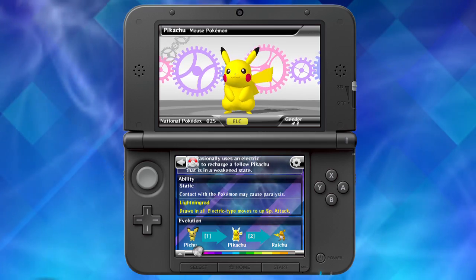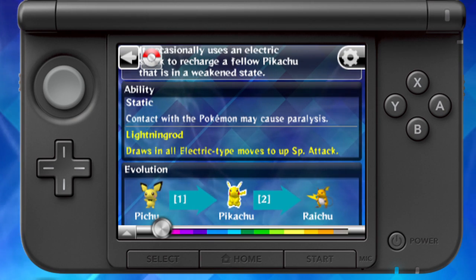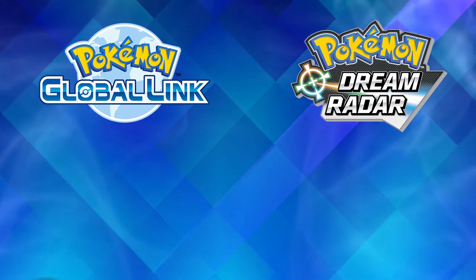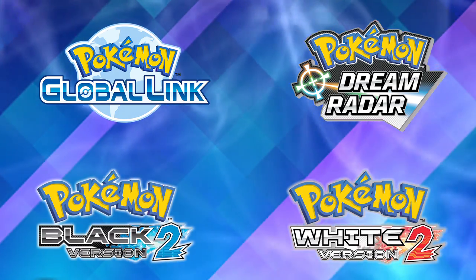Now you can see which Pokemon can possess hidden abilities that are different from their usual abilities. You'll even find the hidden abilities of Pokemon from Pokemon Global Link, Pokemon Dream Radar, and even hidden grottos from Pokemon Black Version 2 and Pokemon White Version 2.